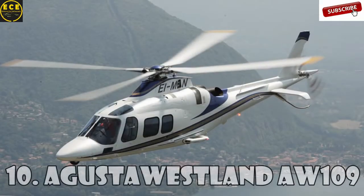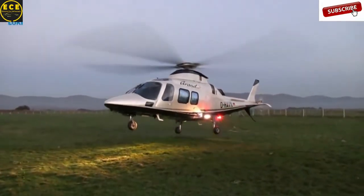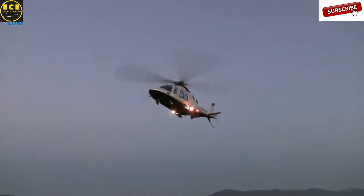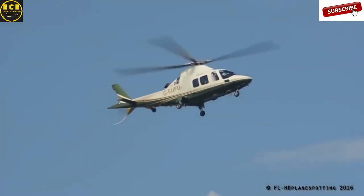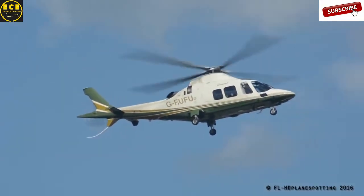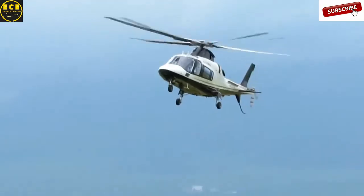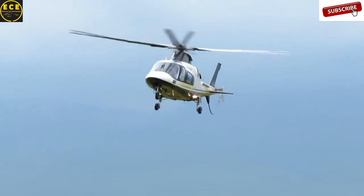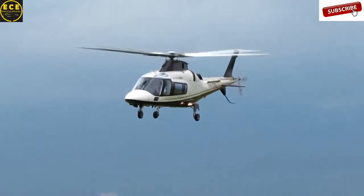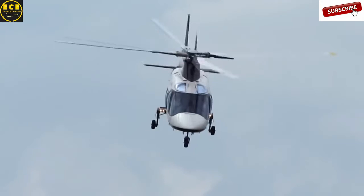Augusta Westland AW109 is a twin-engine lightweight helicopter made in cooperation with Italian and British companies. Production of this helicopter began in 1971 and it started selling only in 1976. The helicopter is widely used by military services all over the world. Its main users are the Italian Army, the South African Air Force, the Swiss Rescue Aircraft, the Royal New Zealand Air Force, and many others. This helicopter is worth $6.3 million.